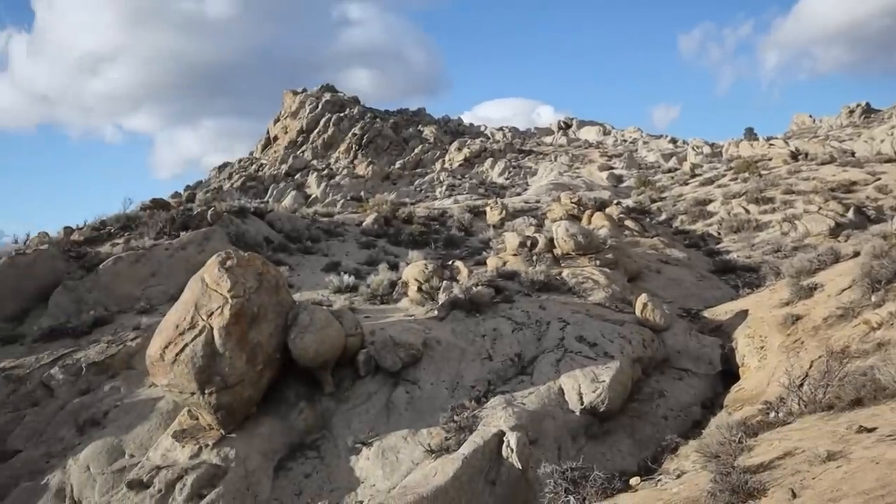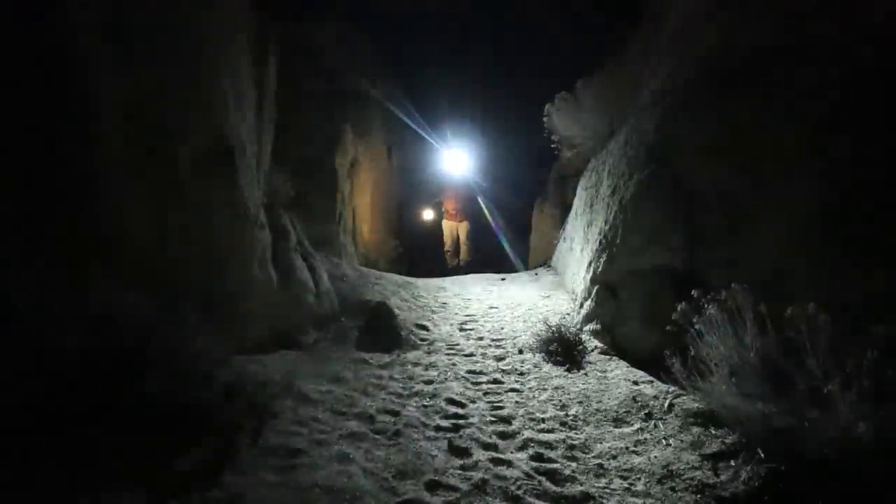Hey guys, Chris here. Tonight I'm in the Nevada desert and I'm going to be doing a story from this rock formation on top of this ridge here behind me. It'll probably go till after dark, so I'm going to take you guys on a hike out after dark through the desert back to the car.